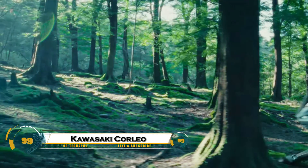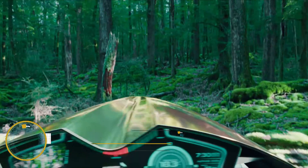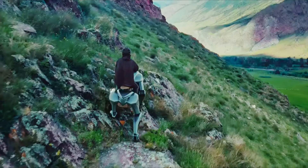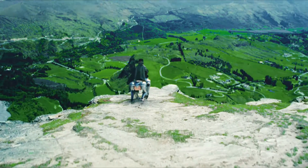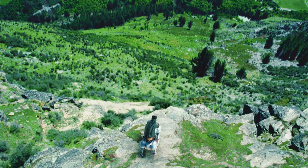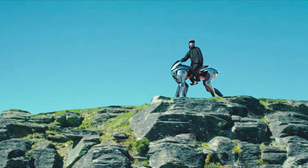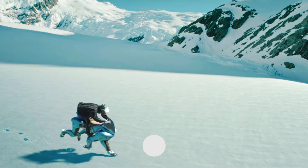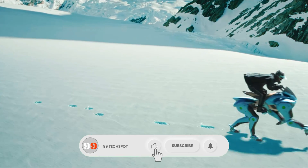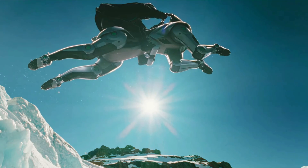The Kawasaki Corleo Robot Horse is a groundbreaking fusion of robotics and mobility designed to replicate the movement and utility of a real horse. Built with advanced sensors, AI-driven balance systems, and powerful actuators, Corleo can carry riders or cargo across different terrains with stability and precision. Unlike traditional vehicles, it offers a unique riding experience, combining futuristic technology with the timeless concept of horseback travel.